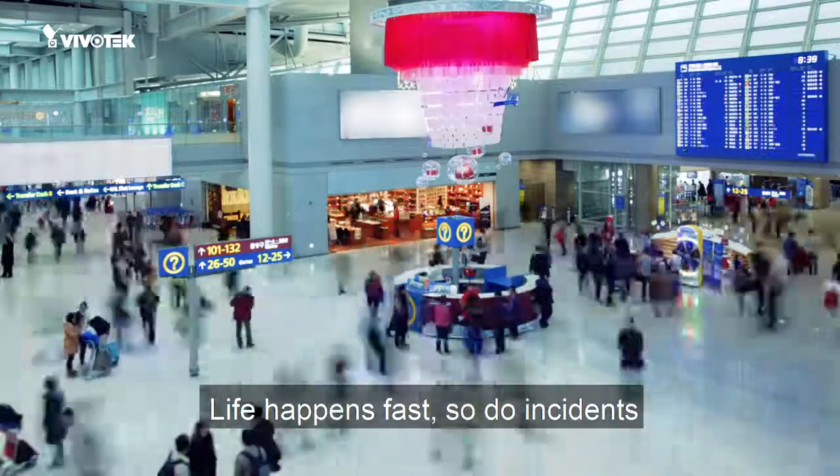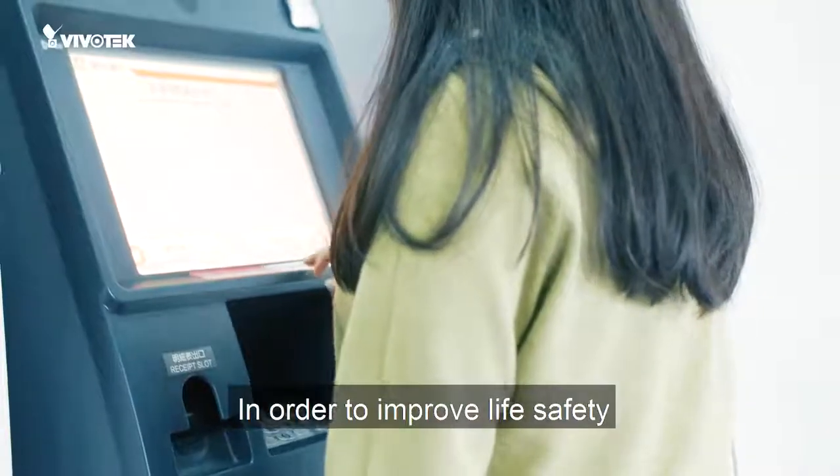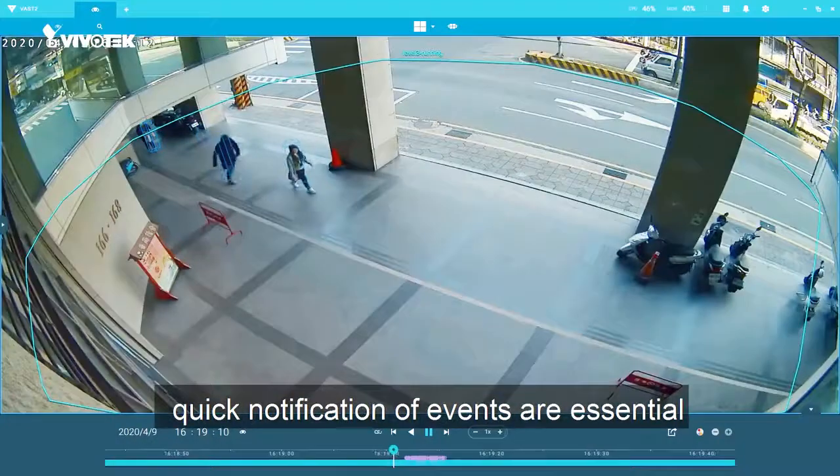Life happens fast, so do incidents. In the blink of an eye, everything can change. In order to improve life safety, quick notification of events are essential.